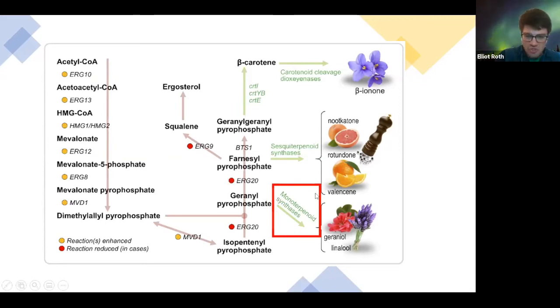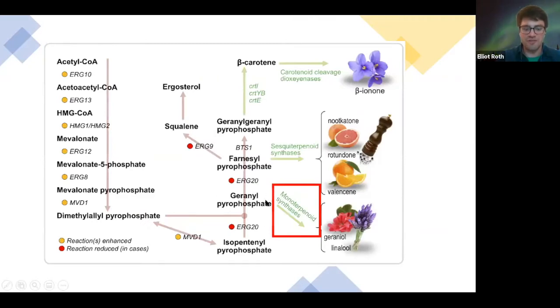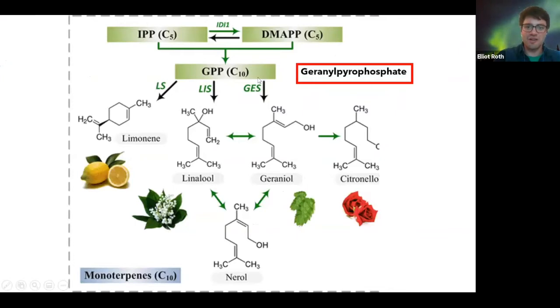In particular, the monoterpenoid synthases — just a fancy way of saying another group of proteins — produce other varieties of fragrances. If you noticed before, the geranyl pyrophosphate — right here you have additional enzymes that modify that molecule even more. You can see just how closely related, on the basis of just one step away, lime is from pine and from rose.